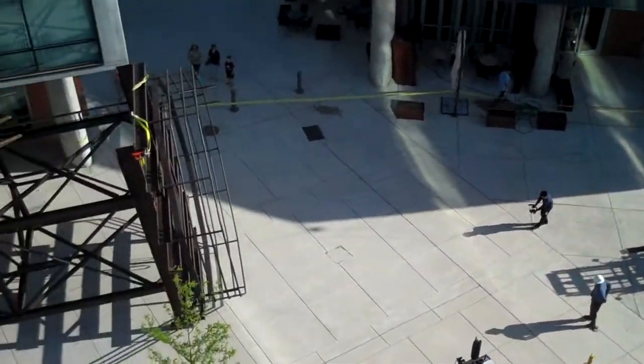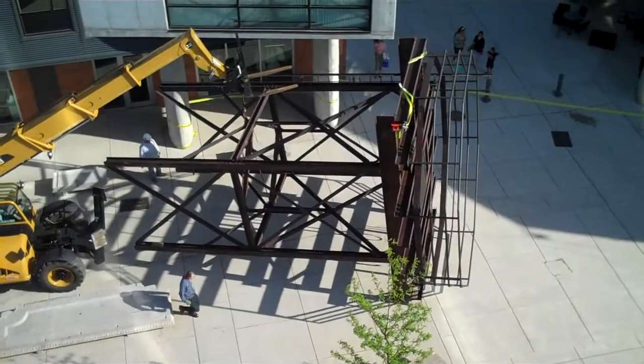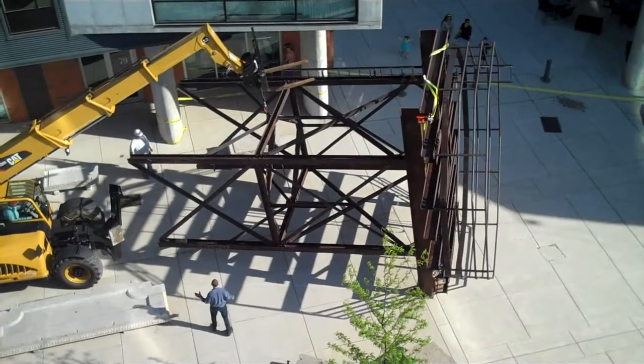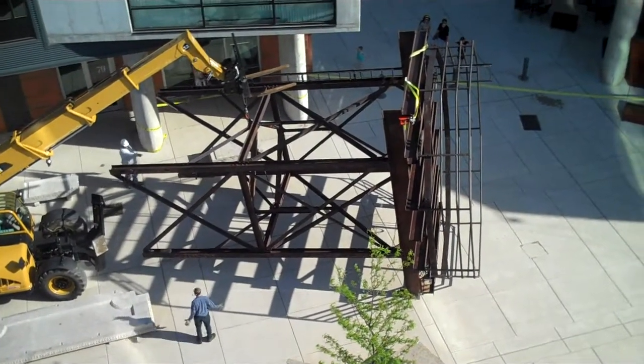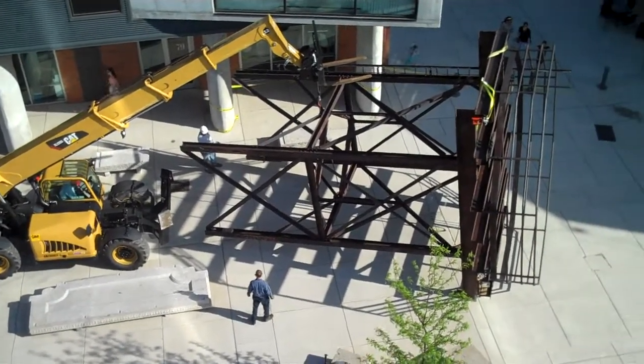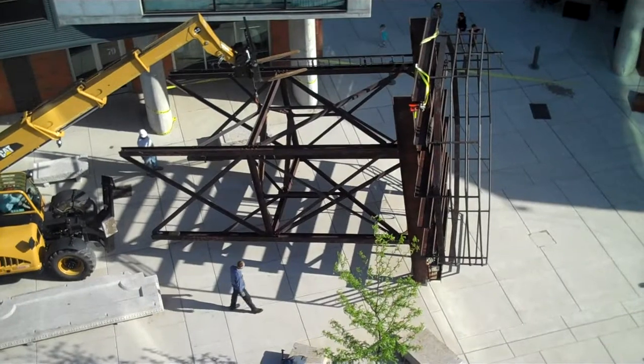Inch by inch, these folks literally are moving this gigantic steel tower, and we'll be re-erecting it for everyone to enjoy here at the Piazza.